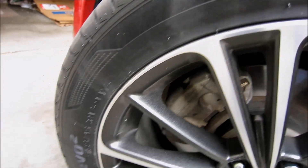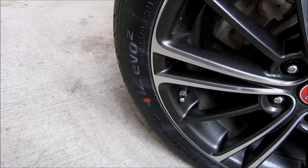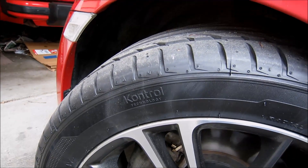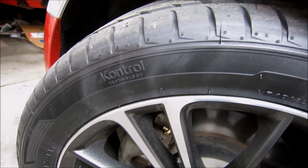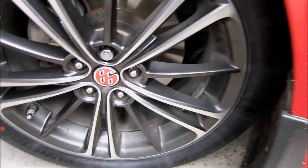I think Hankooks are made in Japan, but I could be wrong about that. Maybe somebody knows exactly where they're made. I know that they're a high quality company with a high quality tire, and the Evo 2s have been recommended by many people, so I feel pretty confident with this tire choice.